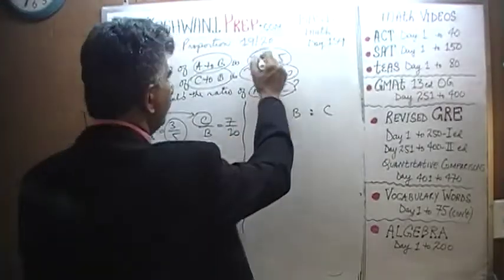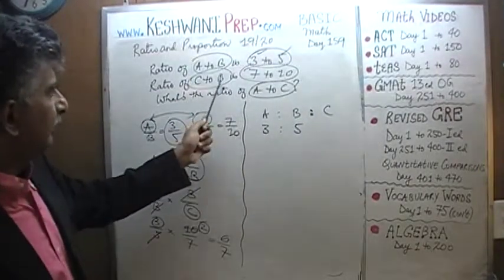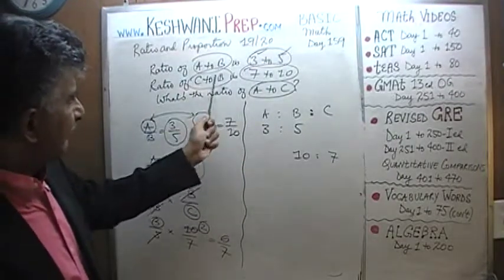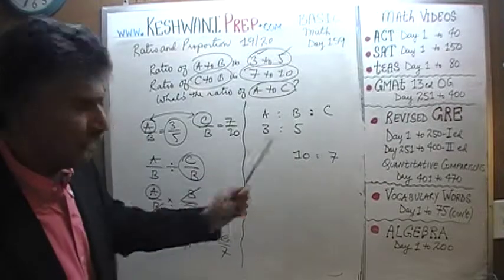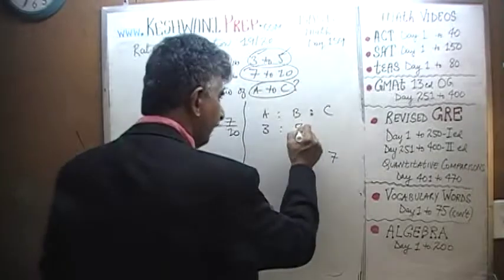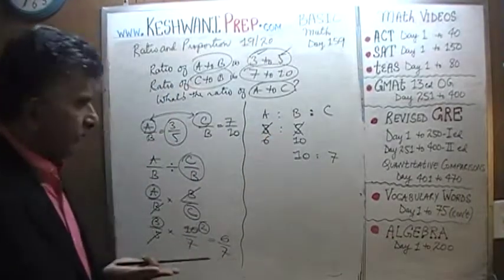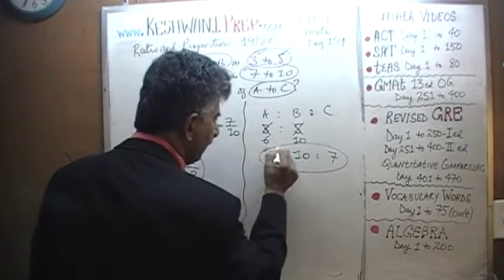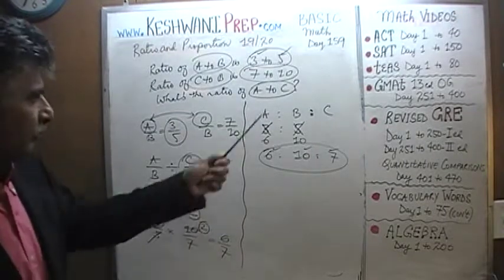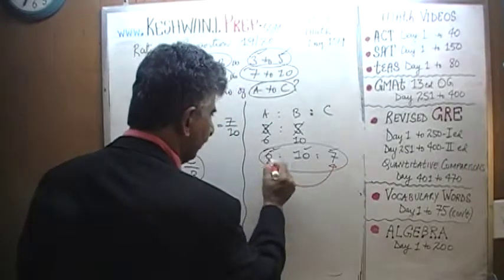A to B is three to five — that's given. We also know C to B is seven to ten, which means B is ten when C is seven. But we have ten here and five here, so they must be made the same. Multiply the five by two to get ten, and correspondingly the three becomes six. So the ratios are A to B to C equals six to ten to seven. Now we can find any ratio we want. A to C is right here: six to seven — exactly what we found before.